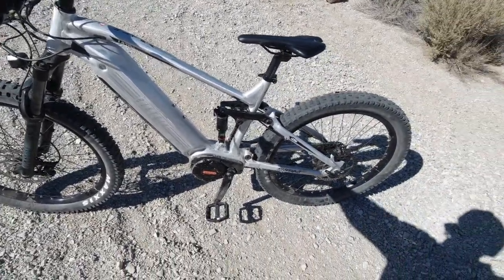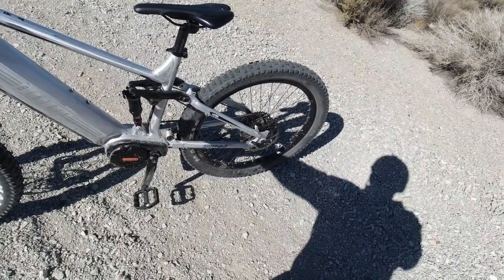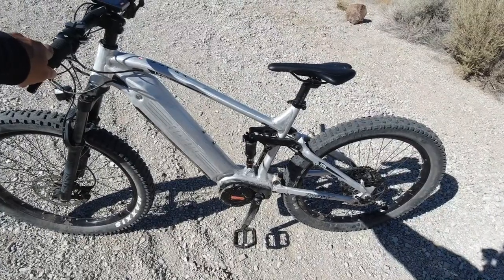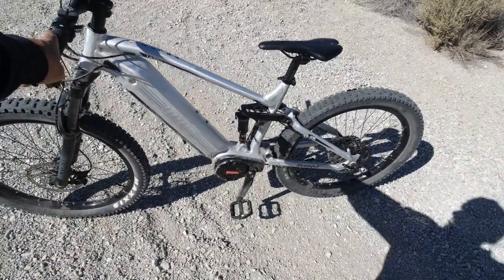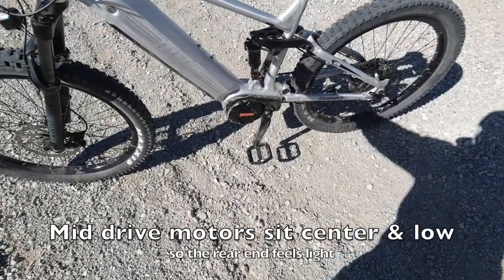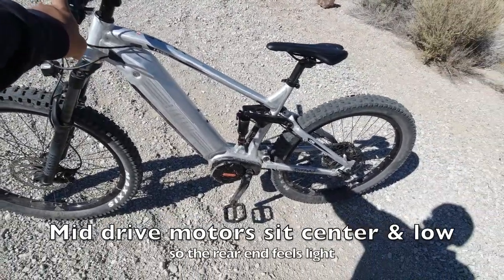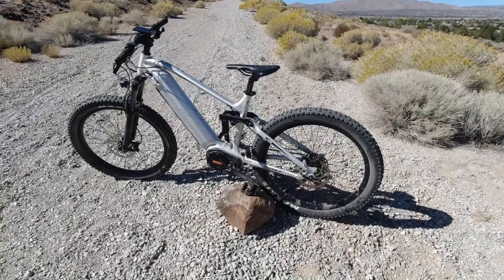One thing I noticed about mid-drives is these bikes are easy to pedal even when the motor is off. If the battery dies completely, you can just pedal it like a regular bike using all the mechanical gear advantages of the rear cassette. Because the motor sits extremely low in the frame, your center of gravity is nice and low, so this thing rides really well without any power at all.